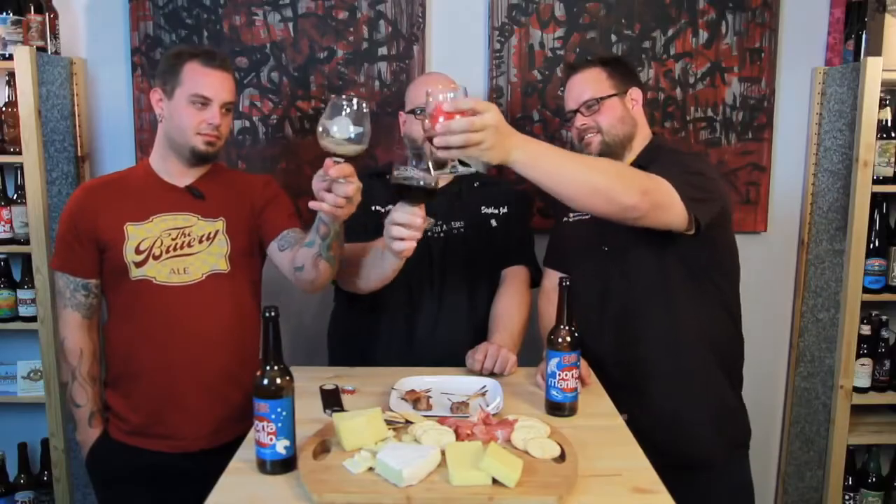Thank you to Discovery Channel, Dogfish Head, and Epic for another amazing beer. Thank you to Luke and David for getting this into our hands. I have to run to the dunny, so as always — stay safe and drink beer.